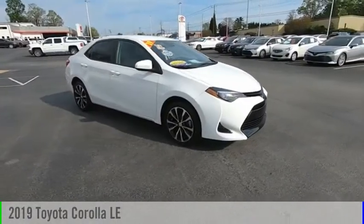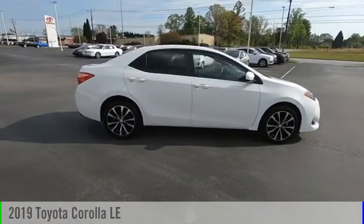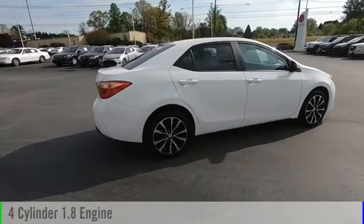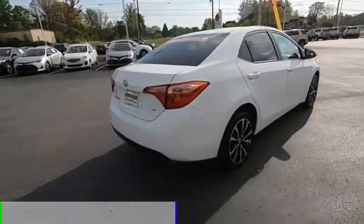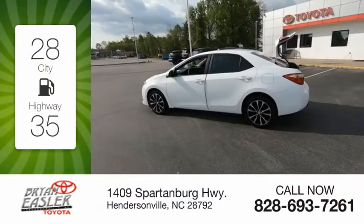Looking for the right vehicle? Check out the 2019 Corolla. This vehicle is powered by a four-cylinder, 1.8-liter engine. Great fuel efficiency saves you money by requiring fewer trips to the gas station.